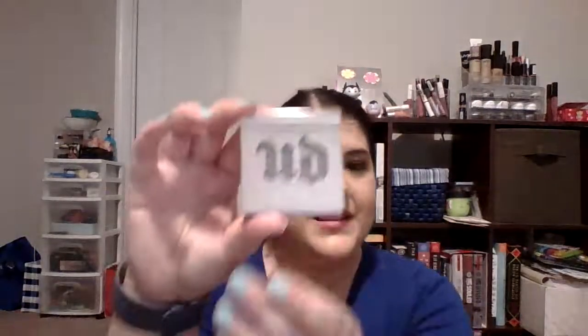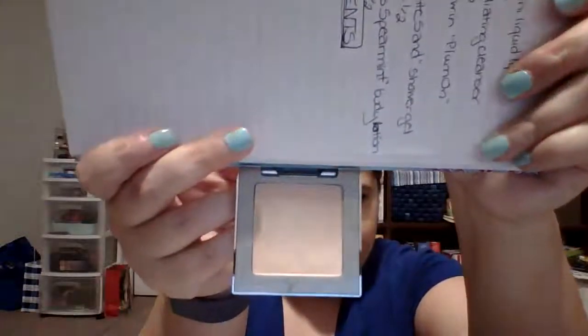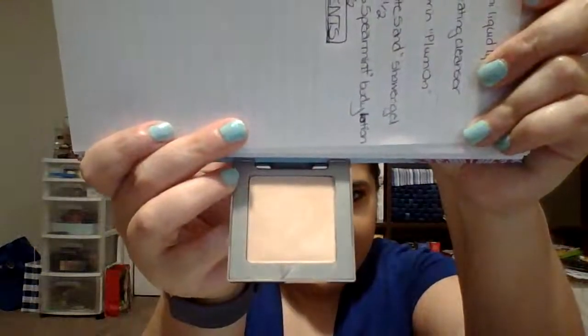The next item I have is the Urban Decay Sin Highlighter. I chose that because, obviously, it's Halloween — it's time for sinning. Don't take that too literally. I've used this a few times before so you'll see a little bit of usage on it. It's a very shiny, gorgeous color. My goal with this one is just to make a dent in it.